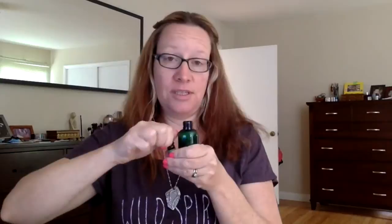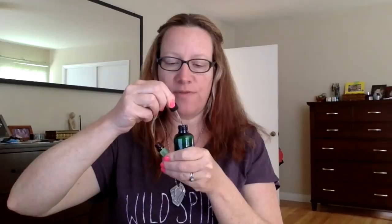The next one is cedarwood. We're going to do five drops of cedarwood — this is the most drops of any oil we're going to use in this blend. And like I said, it is an insecticide, so it's great to have in here.